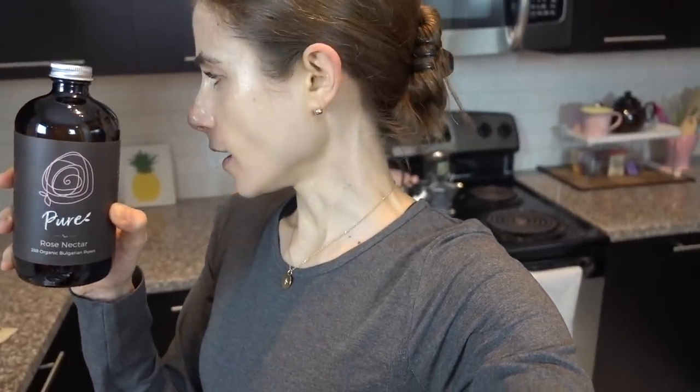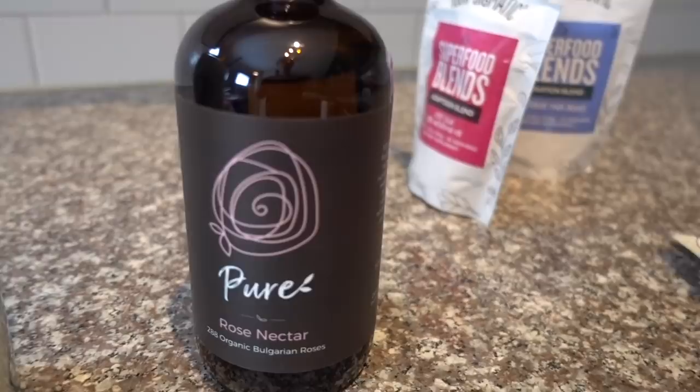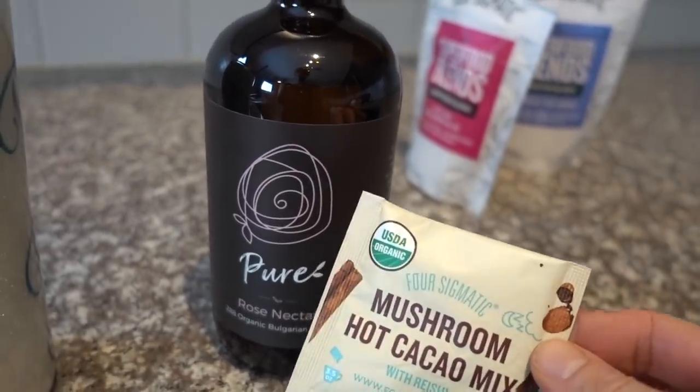I was inspired to start consuming this largely by Turkish Delight and the movie The Lion, the Witch, and the Wardrobe. This is also a source of polyphenols and antioxidants, and you guys know me and my functional beverages. I like to put a teaspoon of it in water — it doesn't taste like perfume, by the way. I put some of it in my Four Sigmatic hot cacao mix last night. Oh my goodness!